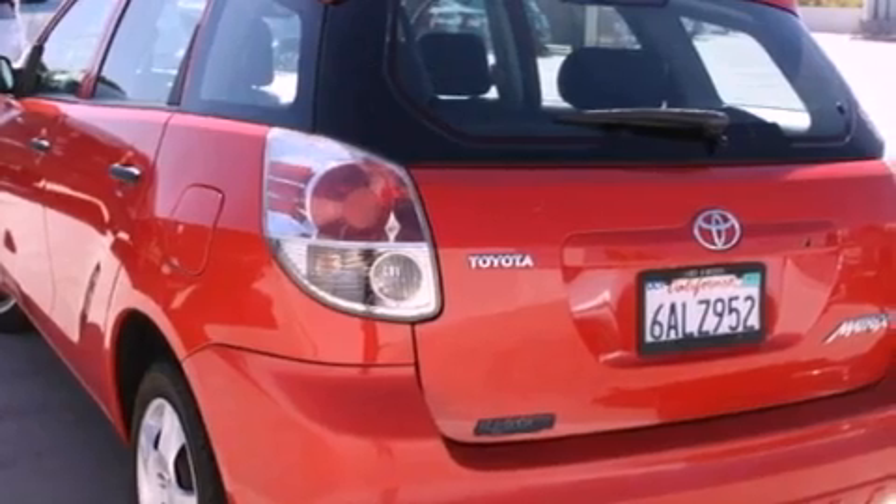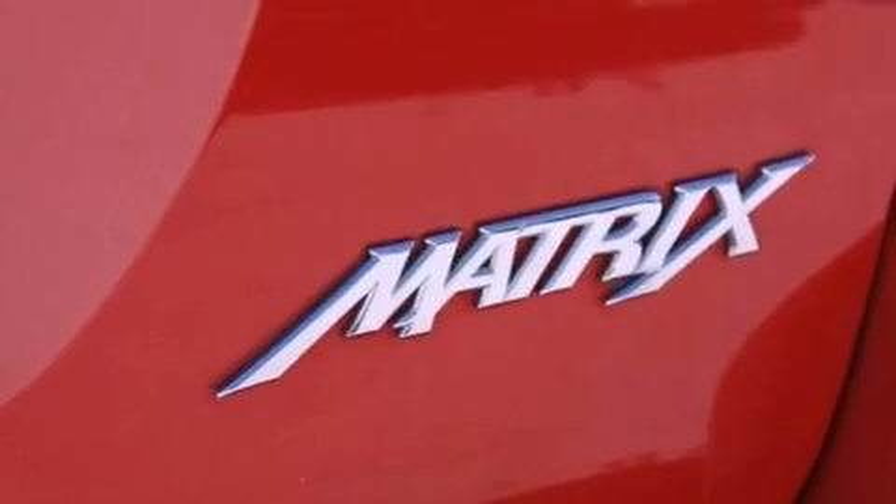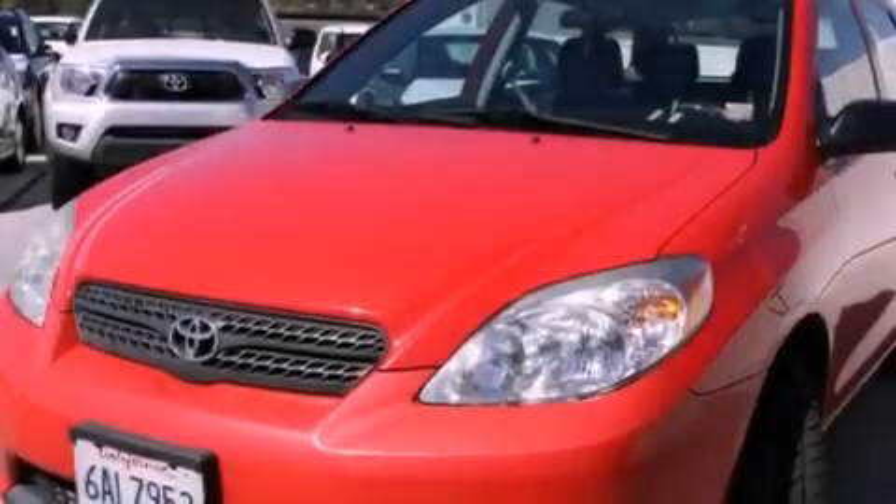Features include a split folding rear seat, full power accessories, a rear window defroster, a CD player, a passenger side vanity mirror, dual airbags, and air conditioning.